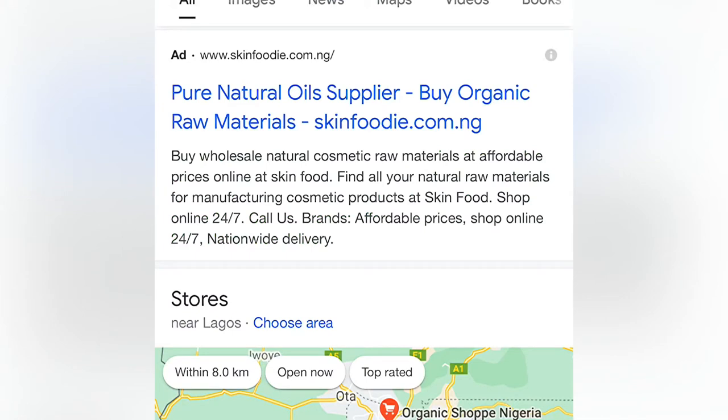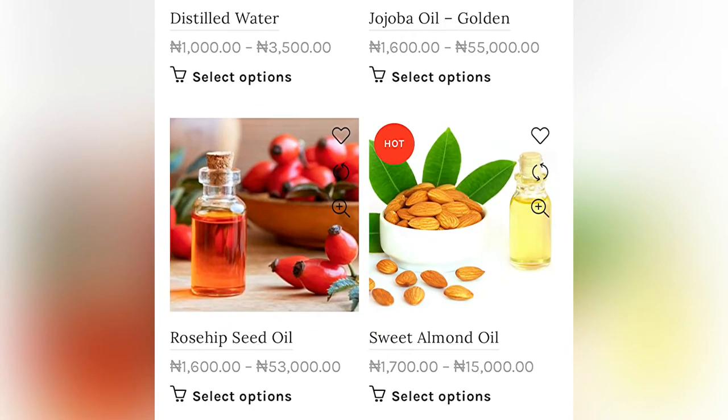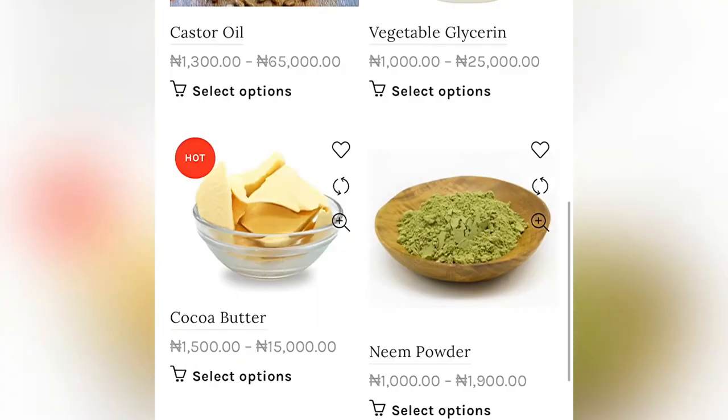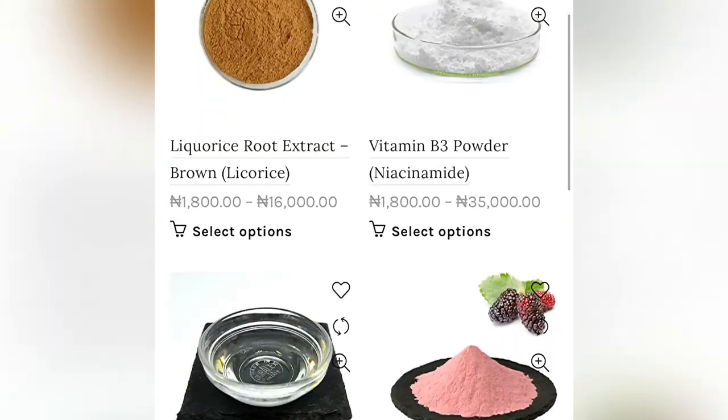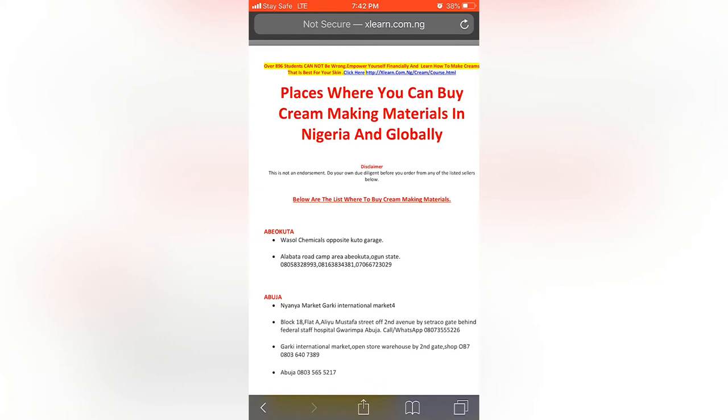This is skinfoodie.com and they have so many organic raw materials: jojoba oil, mango butter, shea butter, rose water, almond oil, orange peel. This is another site where you can see the location and address of where you can get organic raw material.